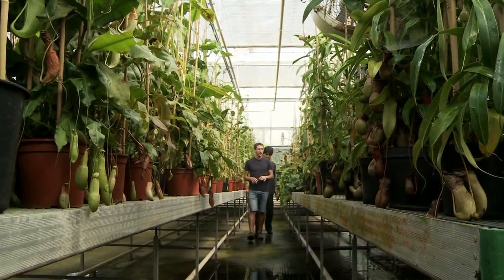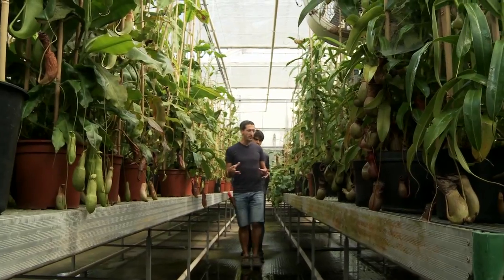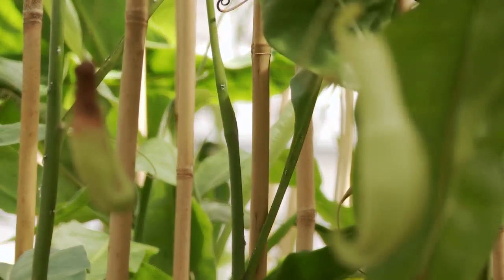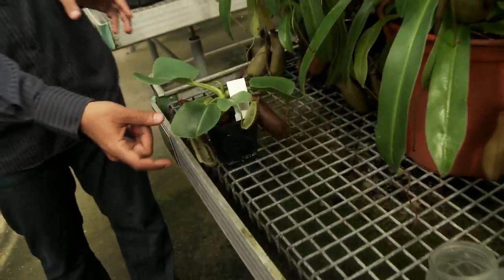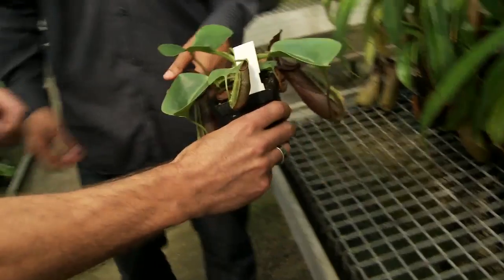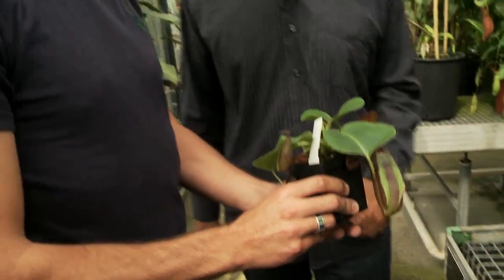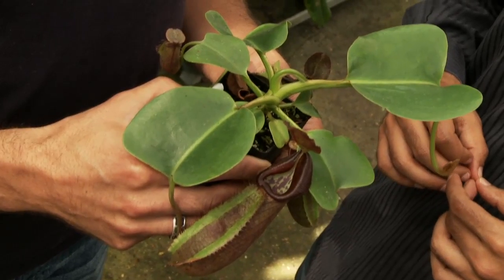We're in the tropical nursery, in the lowland nepenthes zone — this is where we grow a lot of our lowland, more tropical growing carnivorous plants. This rare plant here — these pitchers are tiny compared to some of the mammoths we've seen back there. This one is Nepenthes robcantleyi. It's from Mindanao in the Philippines and it's listed as critically endangered because not enough is known about the habitat.